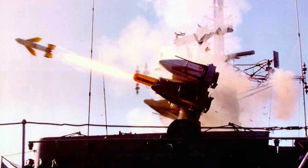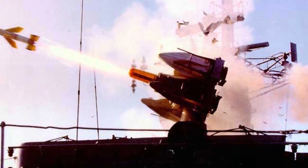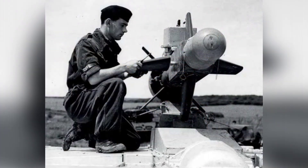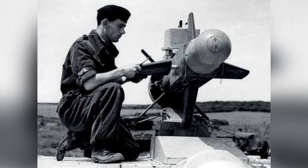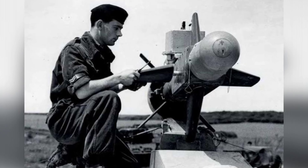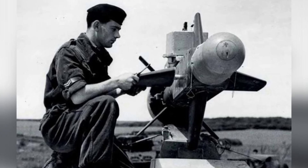The development process of the C-CAT was quite unique. In the early 1950s, the United Kingdom and Australia jointly developed the Malkara anti-tank missile, a wire-guided weapon with a maximum range of 4,000 meters. Although its warhead was capable of dealing with most tanks at the time, its flight speed was slow, requiring 28 seconds to cover the 4,000-meter distance.